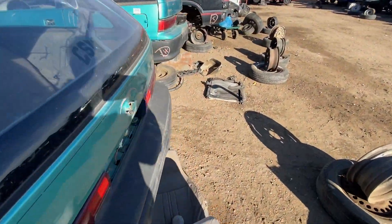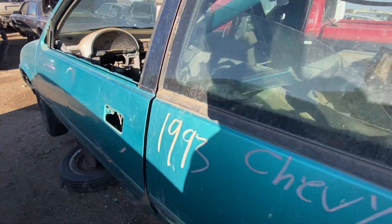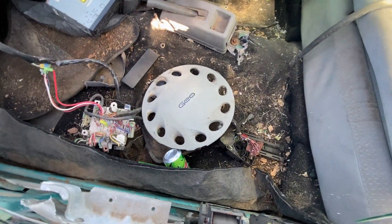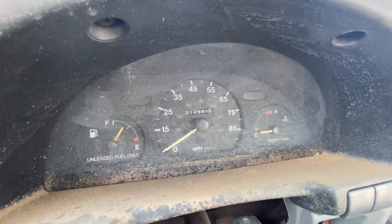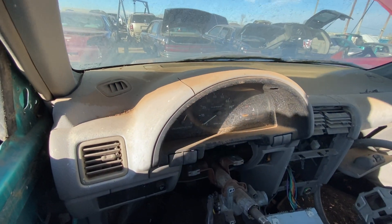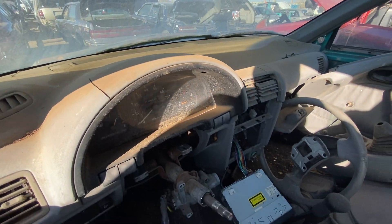Let's go look at the last one in the row. Another '93, same teal color. Paint's kind of faded on the roof. Inside, the seats are gone but the rear seat's still there. There's a Geo logo hubcap in there. This one did 212,991 miles — again, very impressive. We don't know about the other one because the whole dash is gone. This one's pretty beat; it almost looks like it was underwater, or at least exposed to the elements for quite a while.